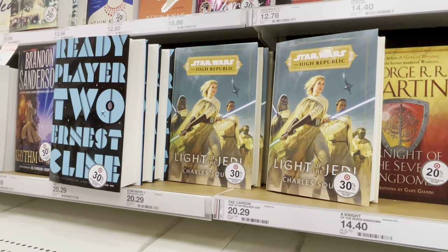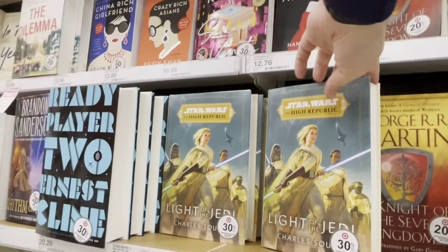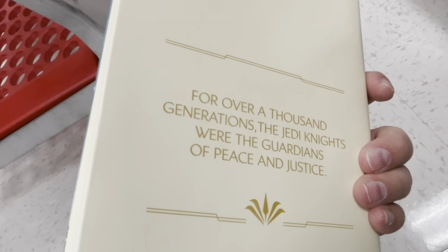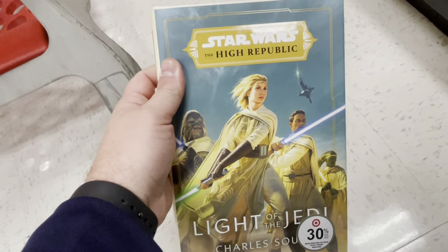I don't know if you guys have this, but there's a new Star Wars book and I'm in the middle of the audiobook. It's a new generation of Star Wars storytelling, so that's pretty awesome — pretty exciting to get some new Star Wars content in new directions, even though it's not a movie or a show.